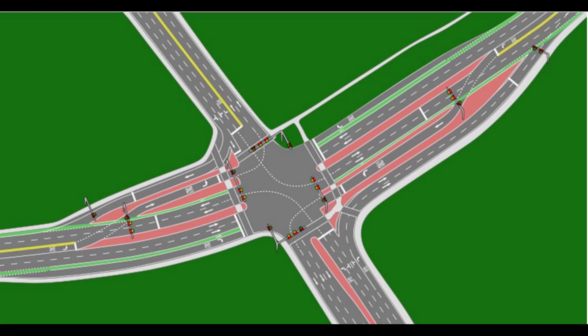Alternative designs often attempt to reduce or eliminate such potential conflicts. At intersections with large proportions of turning traffic, turn lanes, also known as turn bays, may be provided. For example, in the intersection shown in the diagram, left-turn lanes are present in the right-left street.